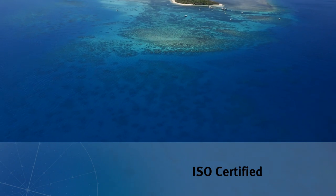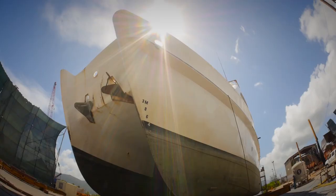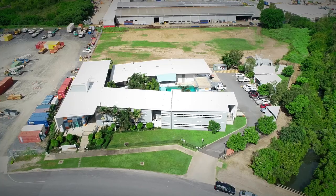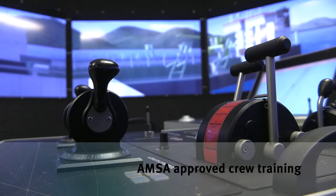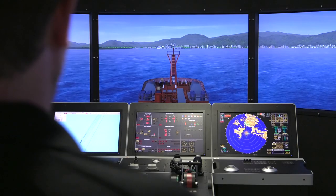Being right next to the Great Barrier Reef, operators are committed to the highest standards of environment and workplace health and safety practices. And while vessels are on the docks, crews have access to state of the art training facilities through the Great Barrier Reef International Marine College.